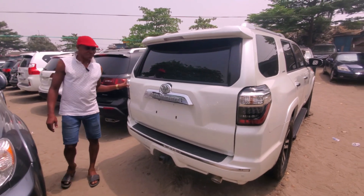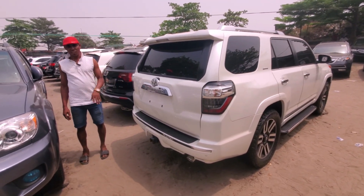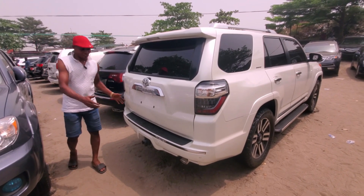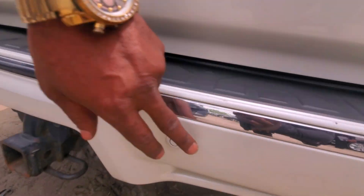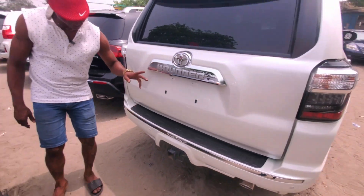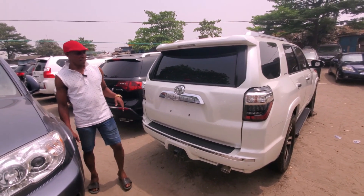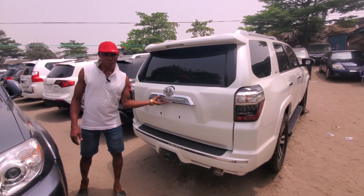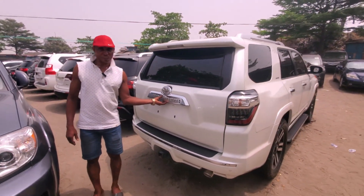The car is compatible. Look at this — this is the sensor of the vehicle. If you are going backwards, it can indicate on the dashboard for you if you are about to hit something, it will give you a signal. Toyota 4Runner 2015. Look at the camera — this is the camera, I'll open it for you to see.